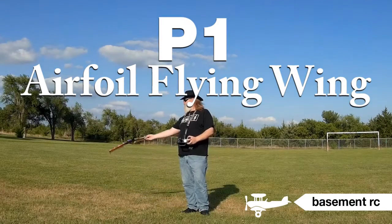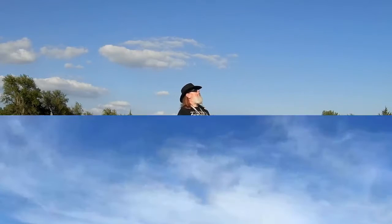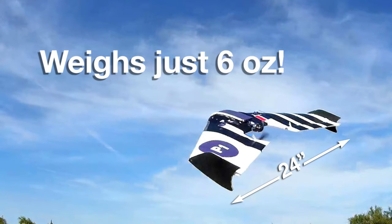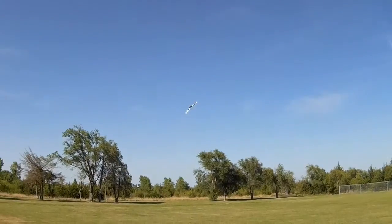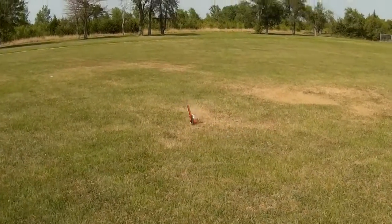Introducing the new P-1 airfoil wing from Basement RC. This little 24-inch wonder weighs just 6 ounces and is small enough to keep in the back seat for those impromptu flying sessions. Thanks to the P-1's patented truefoil construction, it is lightweight yet incredibly strong. The P-1 wing will really take a licking, soaking up most crashes without damage.